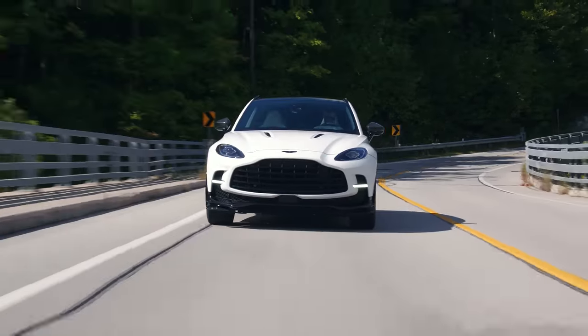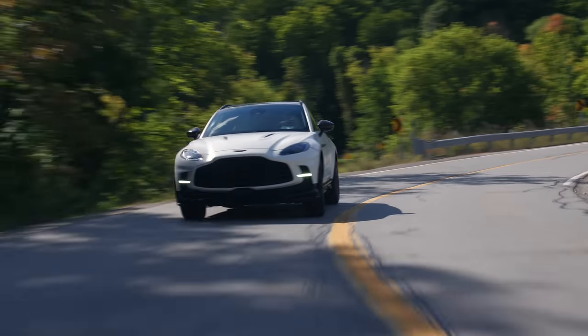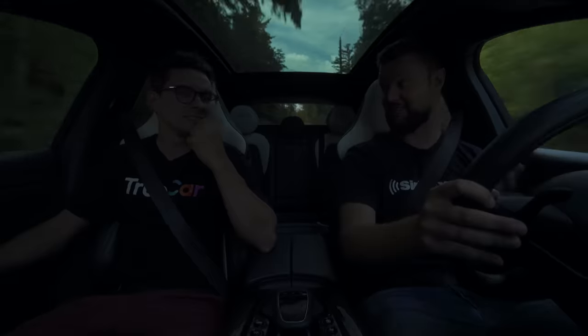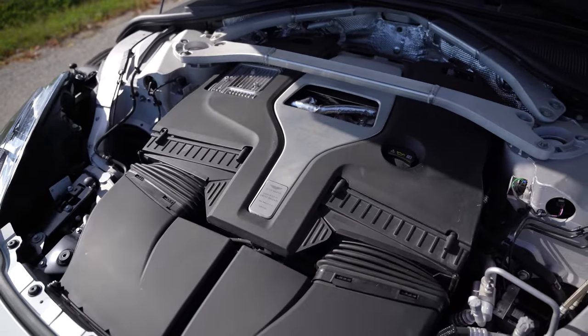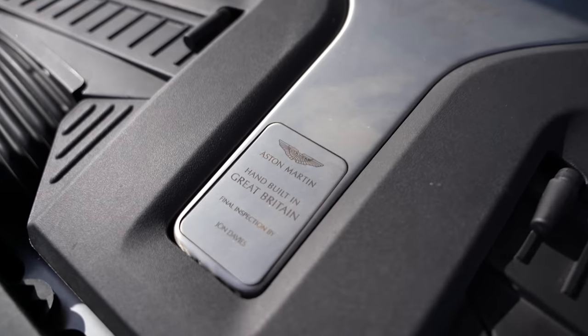It's the same motor, just with bigger turbos, and totally different tuning done in Britain by Aston Martin people — not through AMG, because yes, this is a Mercedes AMG engine. But it is not a GLC frame or anything; this is its unique platform. And then we got a signature of a British dude under the hood, or at least a stamp.